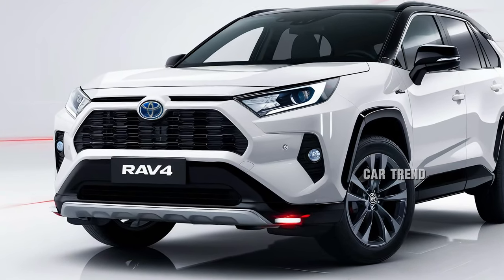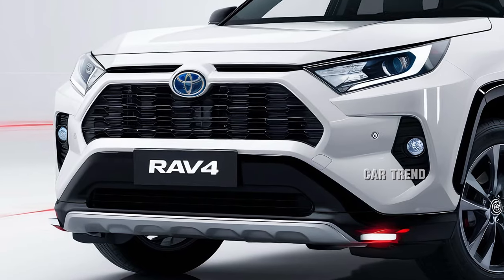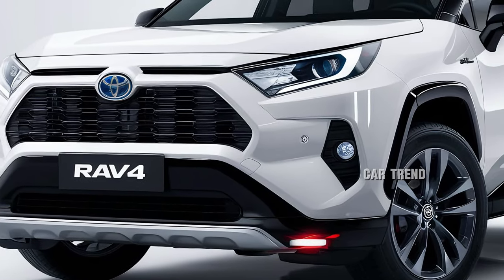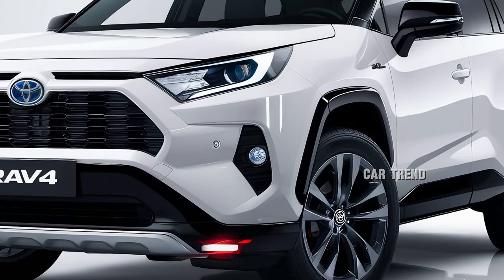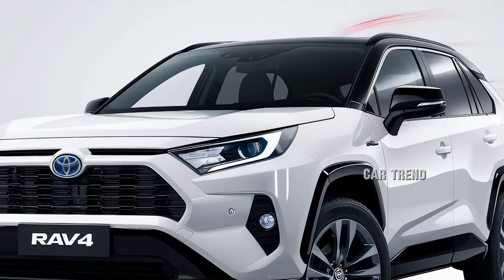This year's model features a bold exterior redesign incorporating sleeker lines, a more aggressive grille, and updated LED lighting. The changes give the RAV4 a modern and rugged appearance, ensuring it stands out on city streets and off-road trails.